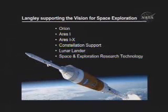At Langley, we are supporting the Constellation program in a number of areas: supporting development of the Orion crew exploration vehicle, supporting the Ares I crew launch vehicle and the Ares I-X development flight test, supporting the Constellation program with systems engineering and studies, developing materials and structures for the lunar lander, and supporting the space exploration research technology program.